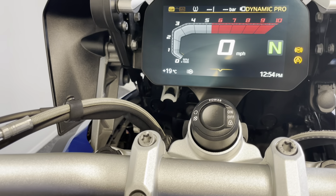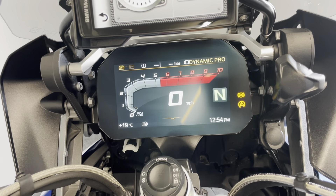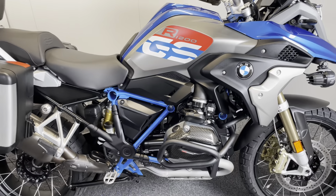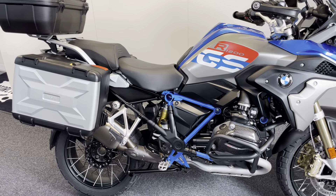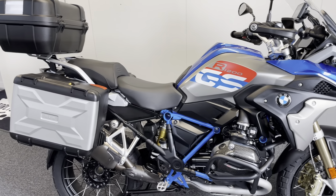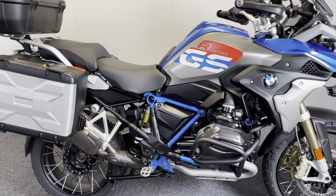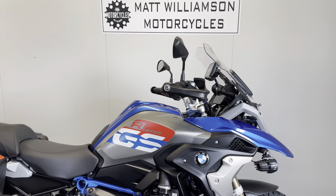It really is a very clever system — really brilliant. This really is a fantastic bike, and hopefully this video has given you a good idea of what it's like. If you require any more information at all, please feel free to ask. Finance deals and PCP are available, part exchange is welcome, and we also offer nationwide delivery.